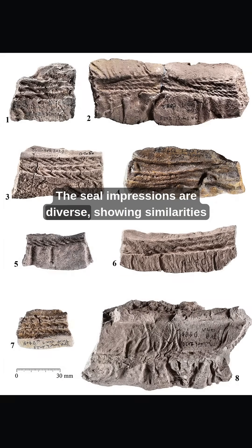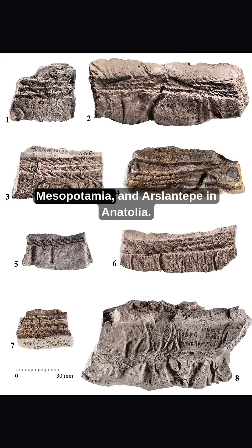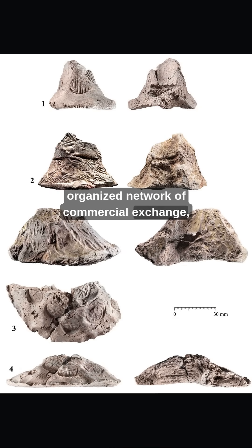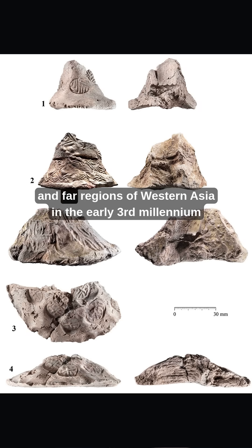The seal impressions are diverse, showing similarities with contemporary examples from Western Iran, Mesopotamia, and Arslan Tepe in Anatolia. The site was likely involved in an extensive, organized network of commercial exchange, and reflects cultural connections and inter-regional exchange with near and far regions of Western Asia in the early 3rd millennium BC.